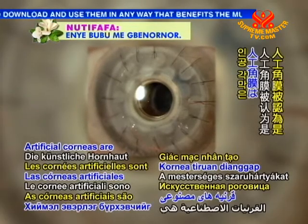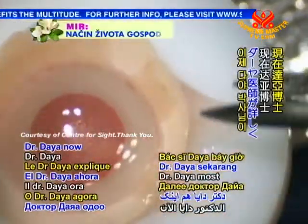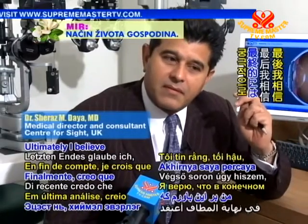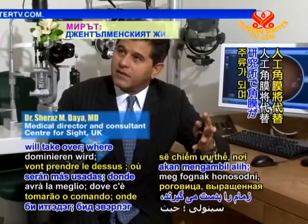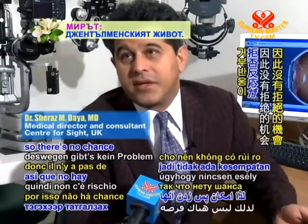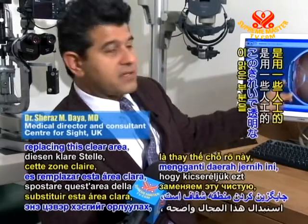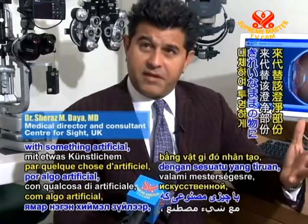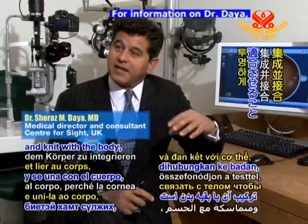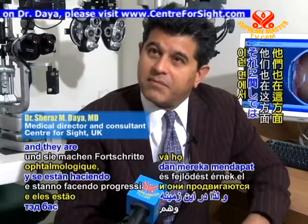Artificial corneas are considered the frontier of corneal transplantation technology. Dr. Dyer explains further: ultimately, he believes that artificial corneas will take over, where we manufacture corneas in a laboratory. They're not from another human source, so there's no chance of rejection. What we're doing is replacing the clear transparent area with something artificial that stays clear. The challenge is to get it to integrate and knit with the body, and to stay clear — that is what the ophthalmic community has been working on, and they are making progress.